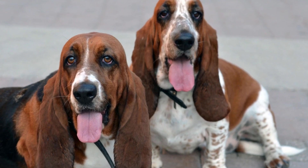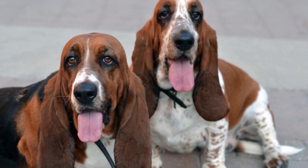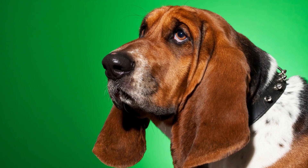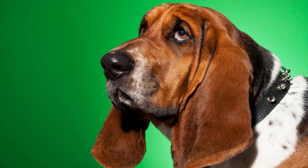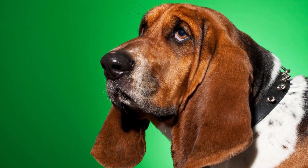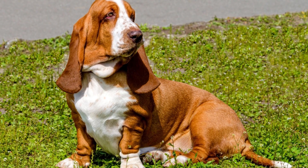As loving pet owners, we know that our furry friends' overall health goes beyond regular exercise and a balanced diet. Dental health is often overlooked but plays a crucial role in their well-being.